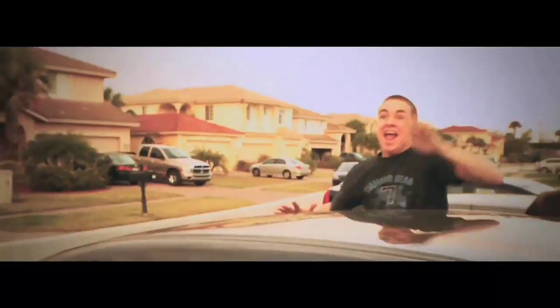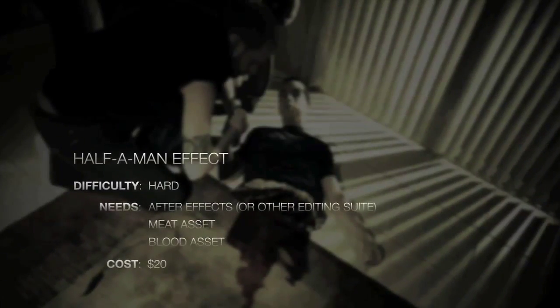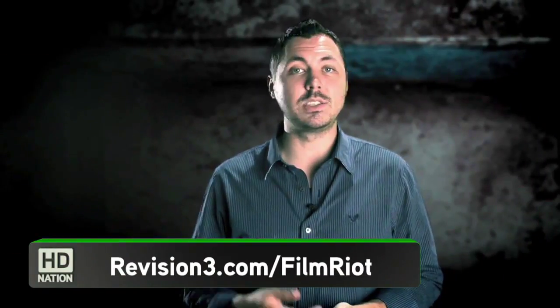That was awesome, man. Thank you. If you have not seen it, you need to. More of Ryan and the rest of the Film Riot crew — they are hysterical, they are sketchy, they are scary, and they'll give you tips on how to make your own movies at home, including special effects you probably didn't realize you could do. Check it all out at Revision3.com slash Film Riot.